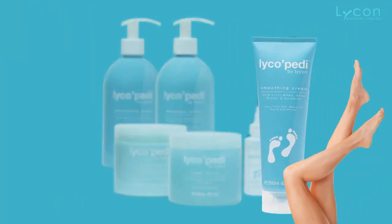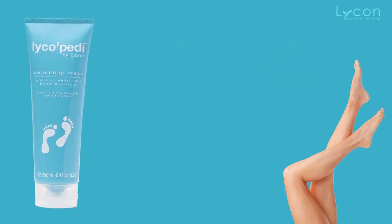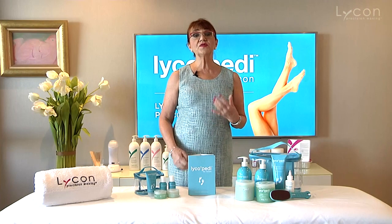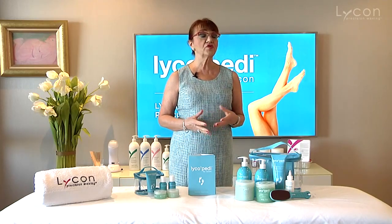In the end, you apply the Smoothing Cream, which is excellent. It's got a lot of amazing ingredients: shea butter, hyaluronic acid, collagen, pro-vitamin B5, vitamin E. It also has AHAs, which actually help to soften the calluses so there is less buildup.